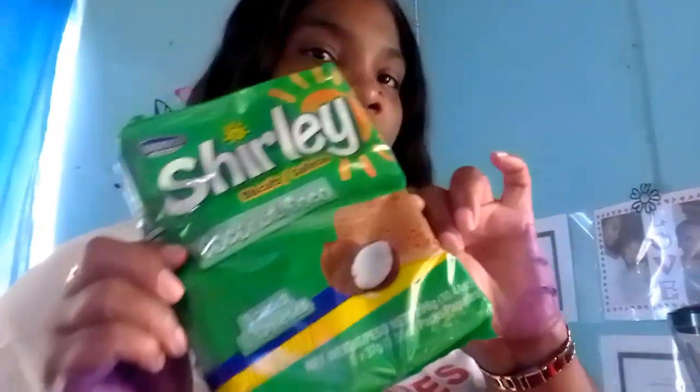Some Shirley — this is the coconut flavored. Coconut is actually one of my favorite flavors. Flour, because I love to make bakes, and a bag of potatoes.